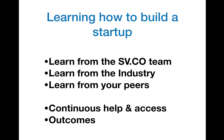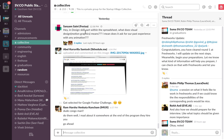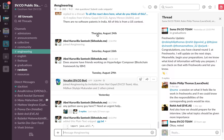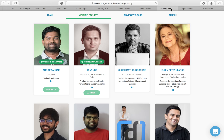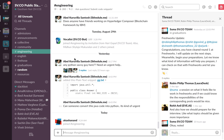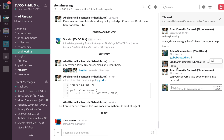Now the third bit: how do you learn from your peers? We have what is called a public Slack. There is a Slack community with multiple channels — announcements, collective, community, engineering. A lot of people who are completely online constantly, including some of the faculty, are hanging out in these Slack communities and may answer questions you ask. For instance, Abel asked a question and three different people responded — including Siddharth, who was part of the first Startup Village batch — so you have alumni coming to help.